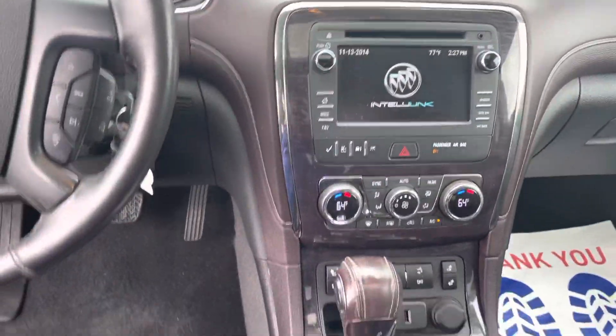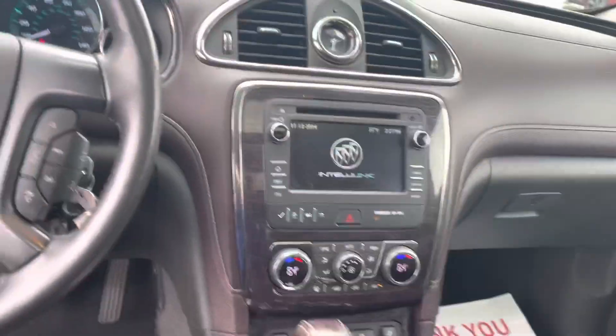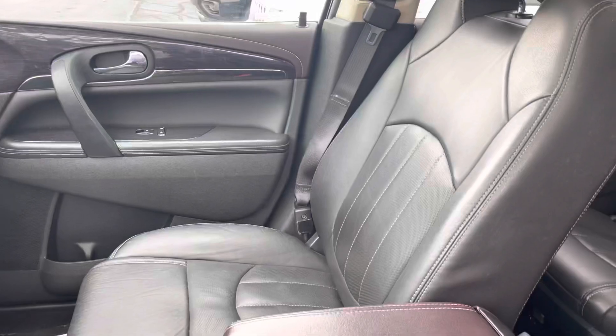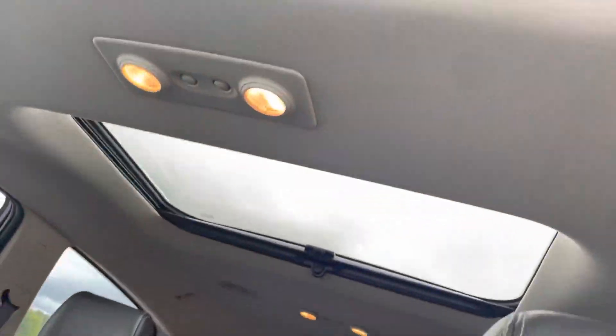The dash looks great and it's got heated seats down there. The leather is in pretty good condition, and there's a sunroof — actually a double sunroof in the back.